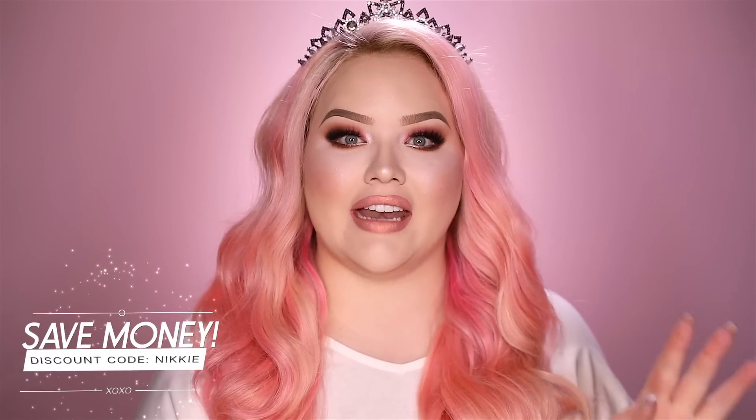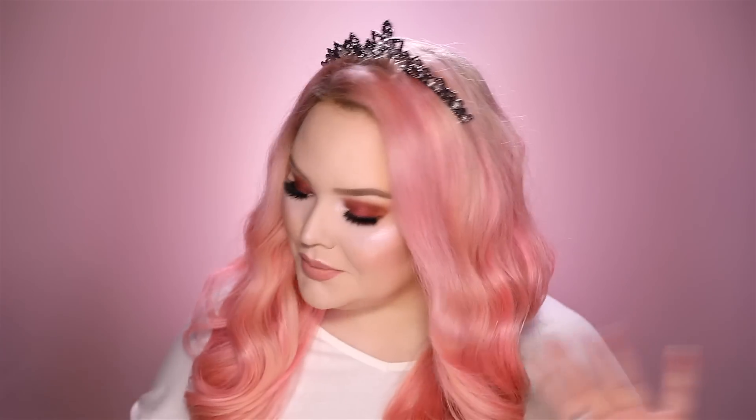Next up, really quickly — the Juvia's Place Nubian Eyeshadow Palette. I know I talked about this two months ago, but this palette has been my holy grail. I cannot put it down. It is my neutrals dream — it has everything a neutral heart desires. It is so affordable, like crazy affordable, and it was out of stock for a long time but it's now back in stock. This is my obsession.